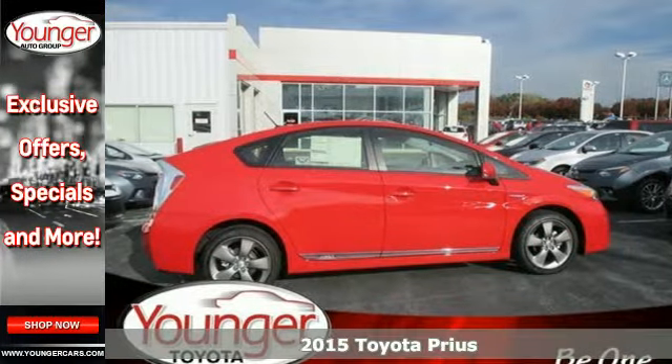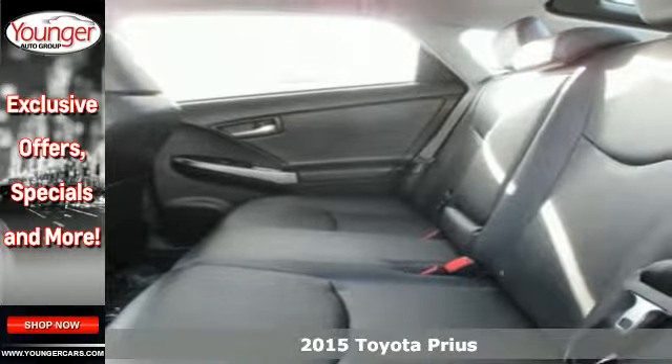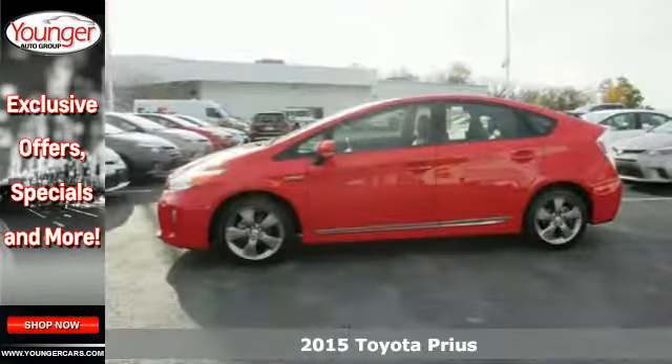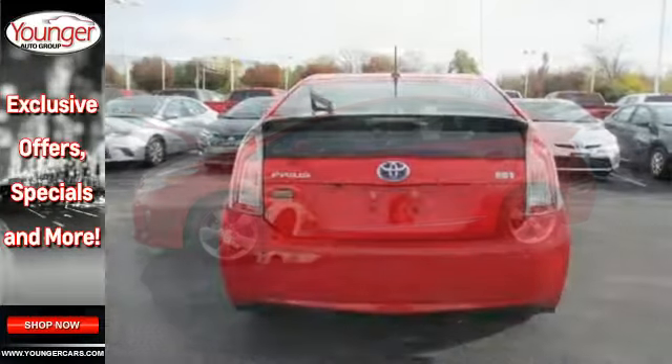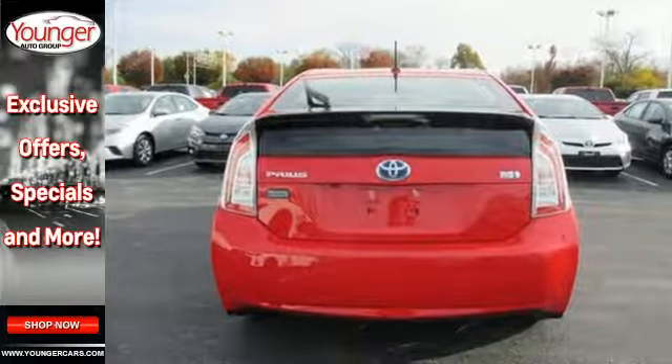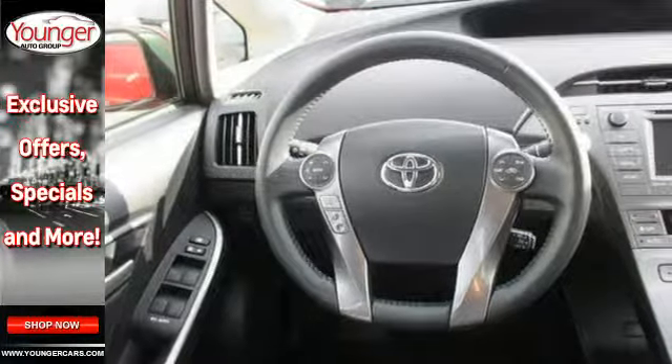It's a 2015 Toyota Prius — the leader of the hybrid family. It's the one that got the eco-friendly ball rolling with its brilliant Hybrid Synergy Drive system. When you're slowing, the momentum is converted into electricity, storing it in the battery to be later used from initial accelerations to passing power.